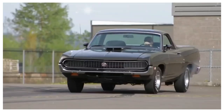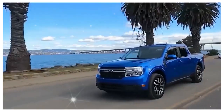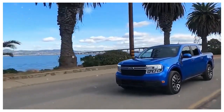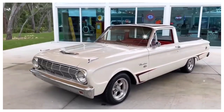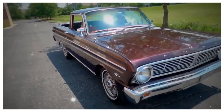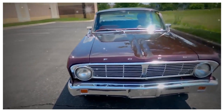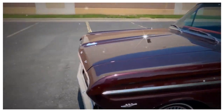In terms of size, the Ranchero's wheelbase is expected to fall between 100 and 120 inches, aligning with popular compact models like the Focus and Escape. However, don't let its compact nature fool you. With extended overhangs, particularly at the rear, the Ranchero will have an overall length that surpasses its compact car counterparts, providing ample room for a generously sized cargo bed.